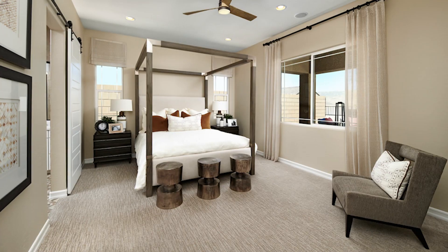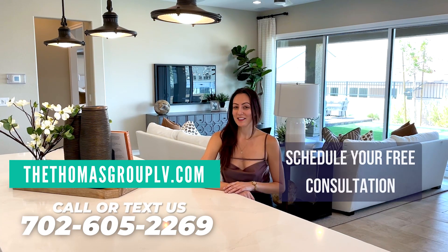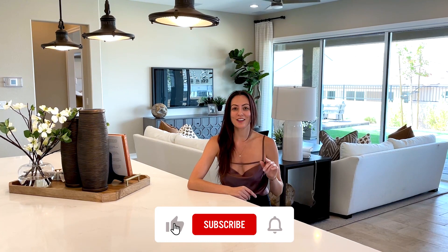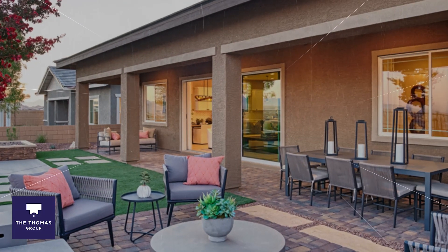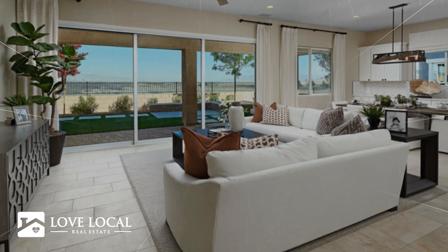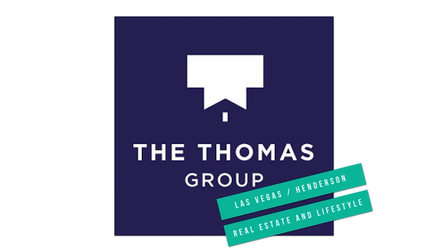If you liked this video, give us a thumbs up. If you've already subscribed, thank you so much. If you haven't, don't forget to hit that subscribe button and turn on notifications so you can be alerted to all of our Thomas Group videos. Thank you so much for joining us and we'll see you in the next video.